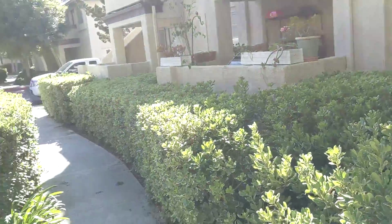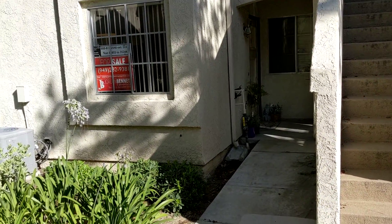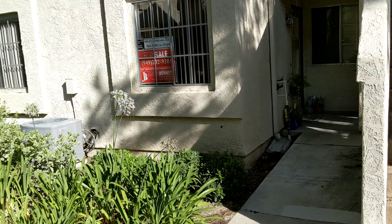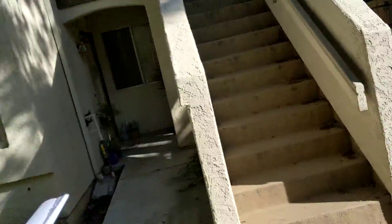All right, we're in Michigan, and we're going to look at this downstairs unit. It's 23342 Lamar, number B. I think it's all this bottom.